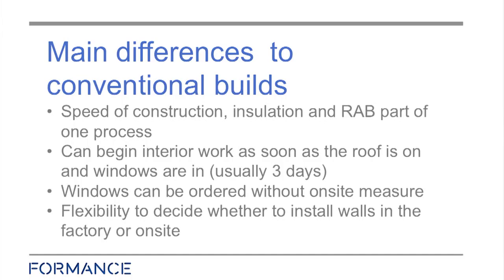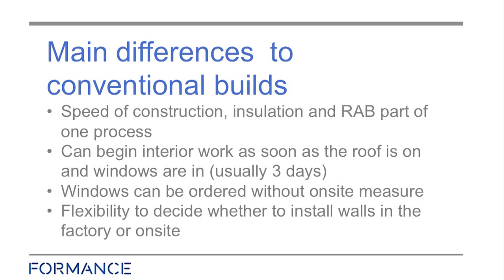Moving on to some of the main differences from conventional buildings — obviously it's a faster construction time. The insulation and the ridge area go on the outside of the building wall in one process. It goes together fast, and once you get that roof on and your windows on, you can move into the inside construction. It can really speed up construction once you have that closed-in shell.